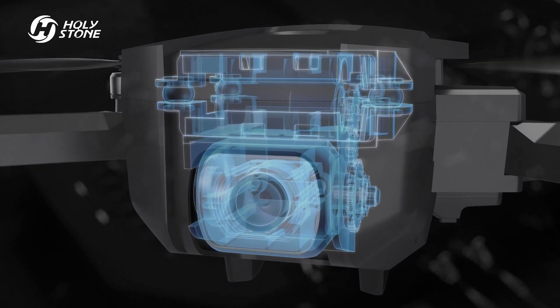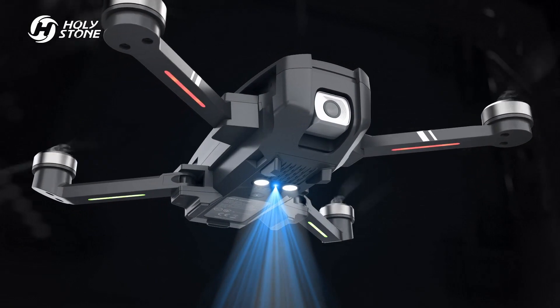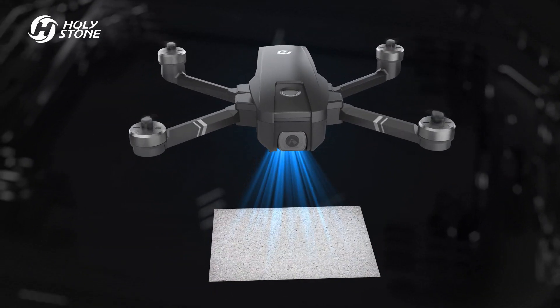The 2K video camera with shock absorption can tilt 90 degrees down to take bird's-eye view shots. Optical flow adapts to various ground textures for stable hovering indoors.